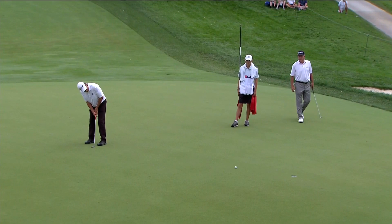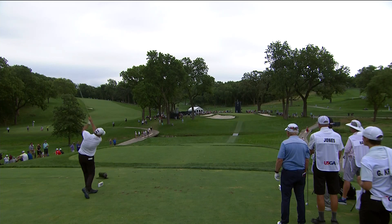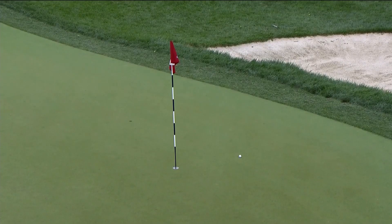Greg Kraft's birdie putt at the third — the big 230-yard par three — is lapping the field. Another birdie there at number three, and again at the par three seventh. Gorgeous golf swing; Greg Kraft has always had a good swing. Beautiful hole here at the seventh, hole location tucked in the back left, and he goes flag hunting.